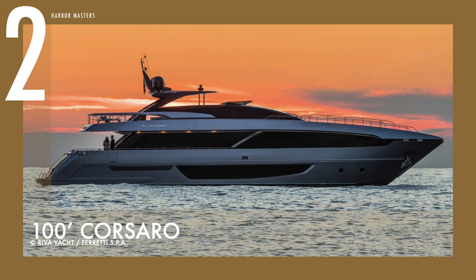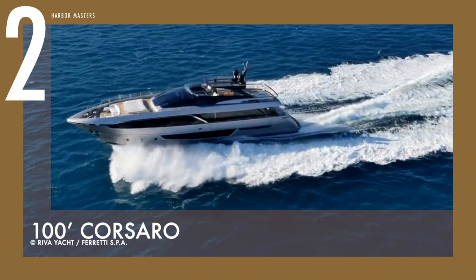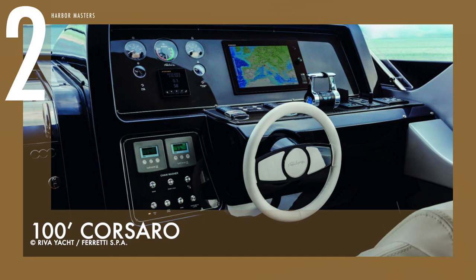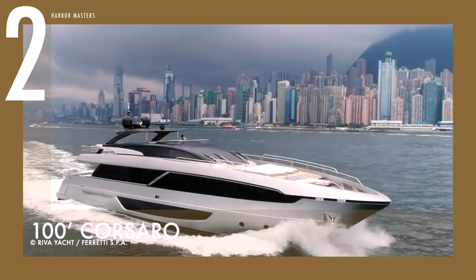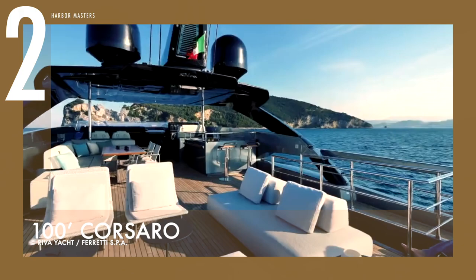At number 2 is the Corsaro. This 100-footer superyacht is a sight to behold. It is built out of aerodynamically formed GRP material, which not just streamlines its looks, but also its performance. It can achieve a top speed of up to 26 knots, thanks to its two MTU 16-valve M96L engines, each delivering over 2,400 horsepower. It has a maximum range of 310 nautical miles or about 570 kilometers, at a recommended cruising speed of 23 knots. The yacht's exterior design offers a low-riding profile, while still providing all of the benefits of a flybridge.